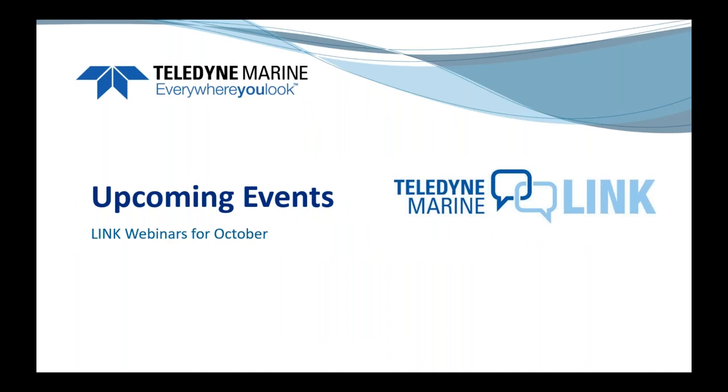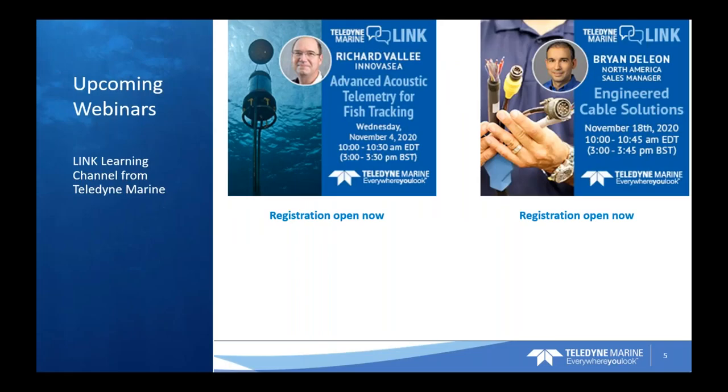Just to discuss a few upcoming events on our lead link platform: we have two webinars scheduled for November. Advanced Acoustic Telemetry for Fish Tracking, presented by Richard Valli, VP of Fish Tracking Sales with Inovacy, is on Wednesday, November 4th from 10 to 10:30. You can learn how Benthos CM903 compact modems are enabling Inovacy's VR4 UWM underwater modem for tracking and recording tagged fish populations, with real-world case studies.